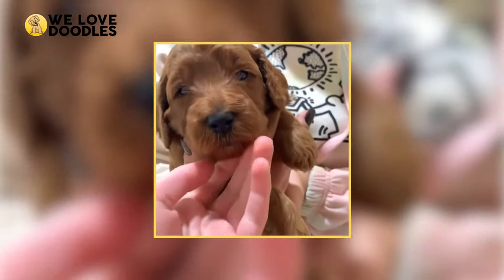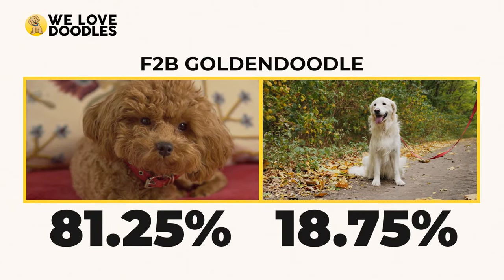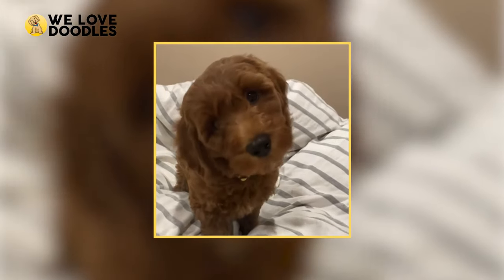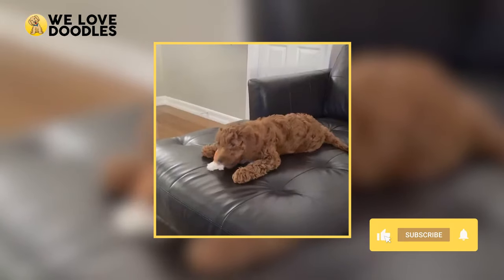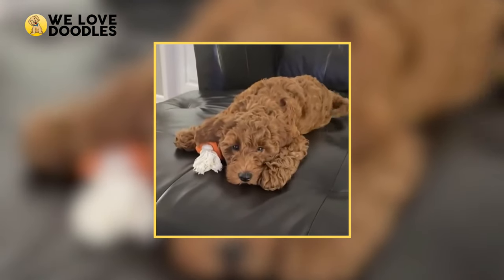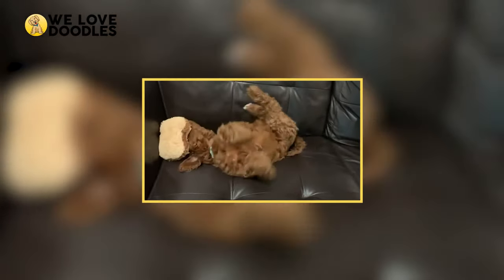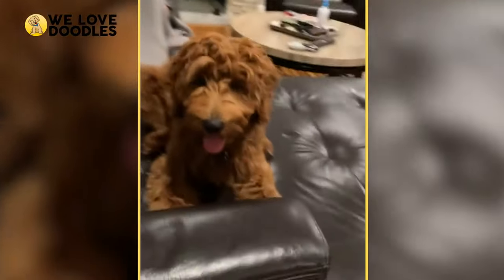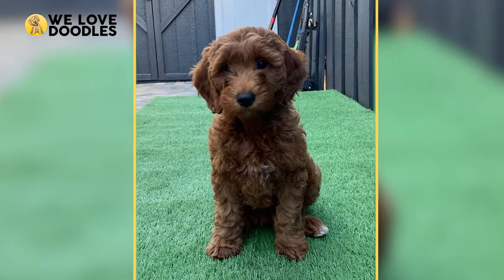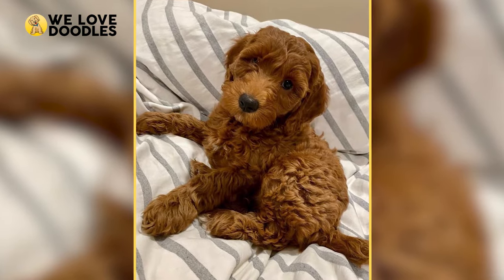The F2BB Golden Doodle is a cross between an F2B Doodle and an original purebred poodle. It is 81.25% poodle and 18.75% Golden Retriever, making it the most hypoallergenic of the F2s. This generation will need to be brushed every day and regularly groomed to prevent matting. Often referred to as a multi-generational Golden Doodle, the F2BB is a fourth-generation dog, meaning its hybrid vigor is much weaker than previous generations. Still, it's a great option for people that don't want to bother sweeping dog hair off their floor every day.